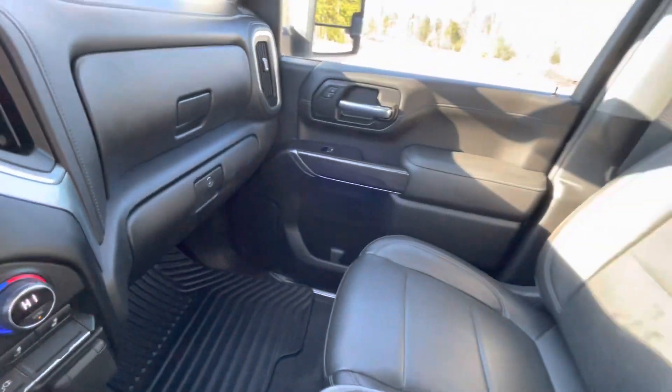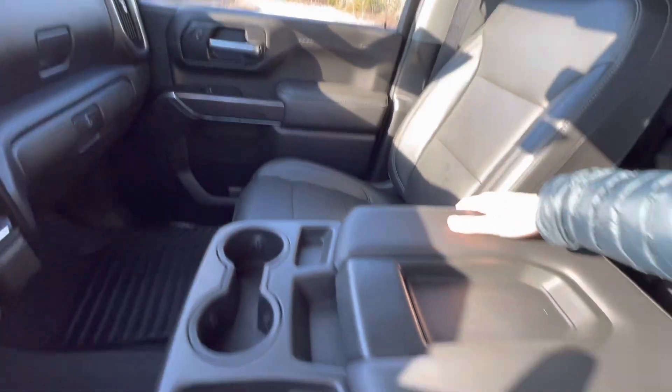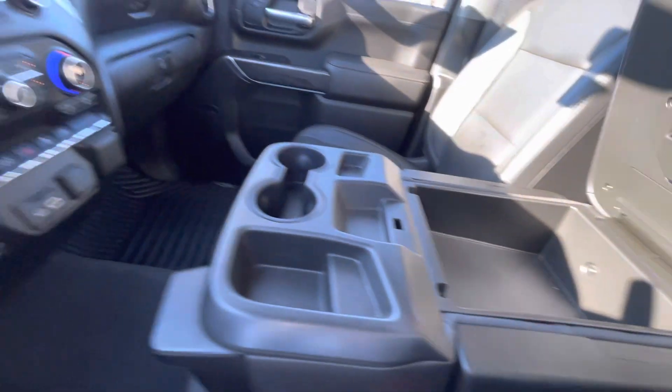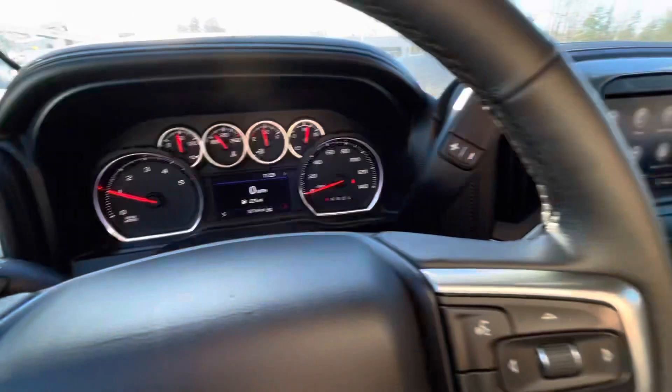You have dual glove boxes, rubberized mats in front and rear, seats in great shape, and a padded center armrest. There's a tremendous amount of space which can fold up for a six-seater. Let's go check out underneath the hood for that diesel.